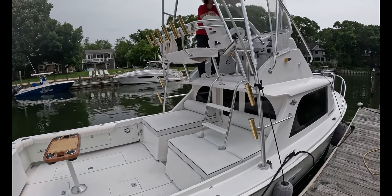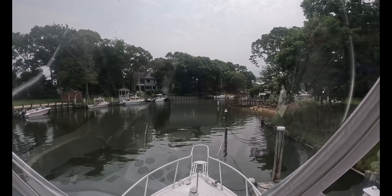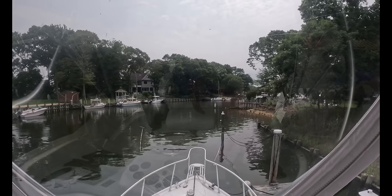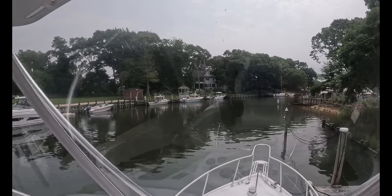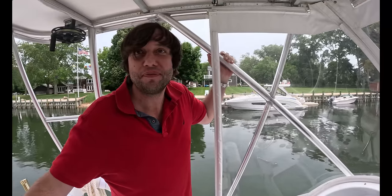So we're going to jump up to the flybridge and chat with George. I'm up here on the flybridge looking forward, and man, it feels like you're in a semi-truck. You can see everything from up here. And here we are with George. George, how did you find this boat?